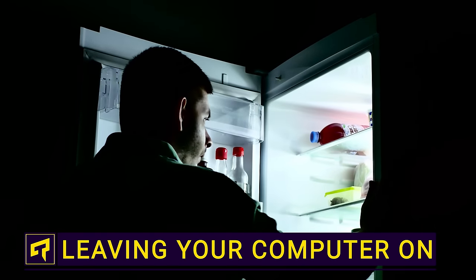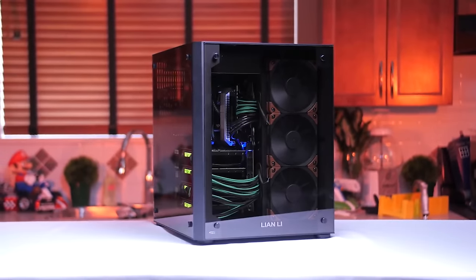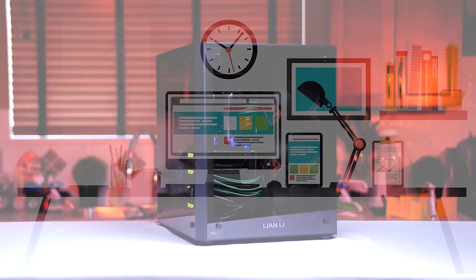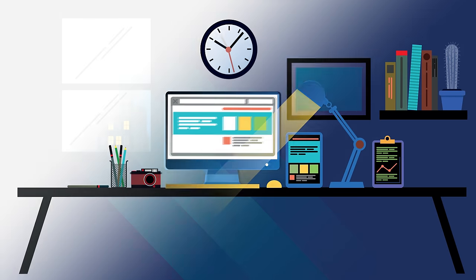Other than your refrigerator, the only thing in your house that you might never bother turning off is probably your computer, especially if it's a desktop. But if you're one of those folks that leaves your PC on 24-7, are you shortening its lifespan prematurely? Or are you actually doing it a favor?